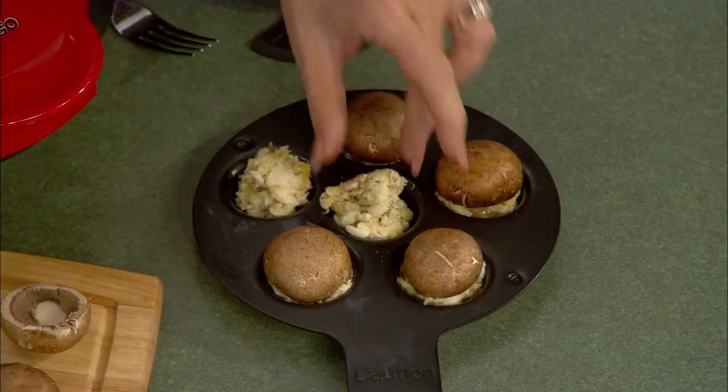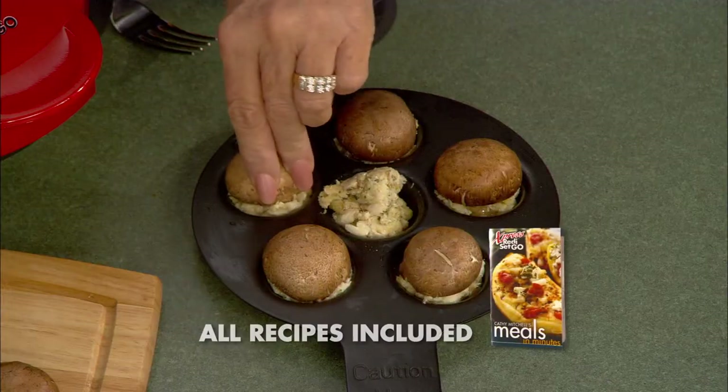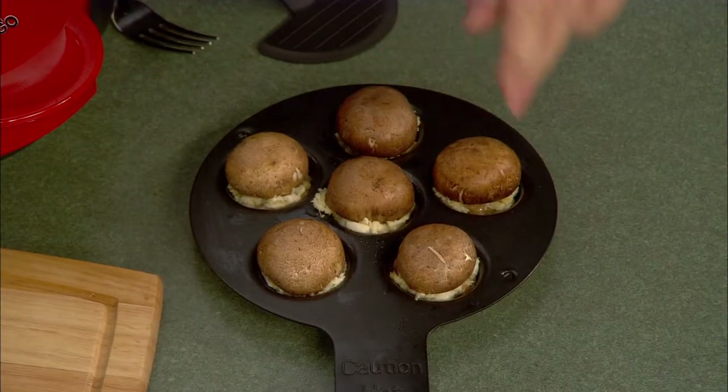I've heard you're a bit of a party animal. Yeah, as long as it's before eight o'clock. Hors d'oeuvres go with a party, and what I've got here are some crab-stuffed mushrooms. All I do is mix up the stuffing and then top each one with a mushroom — they're kind of upside down right now, but when they're done, we'll flip them over and we'll have hors d'oeuvres in about four minutes. Four-minute hors d'oeuvres! Ready, set, go.